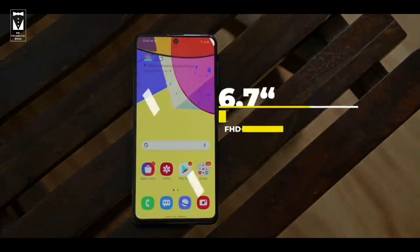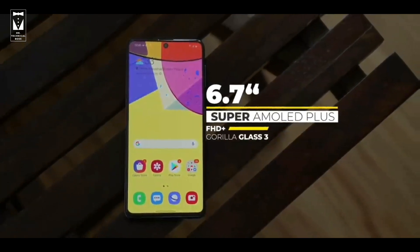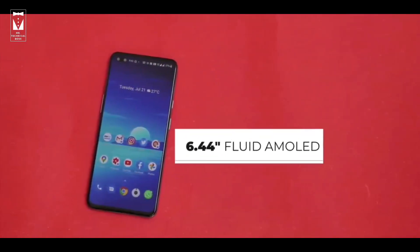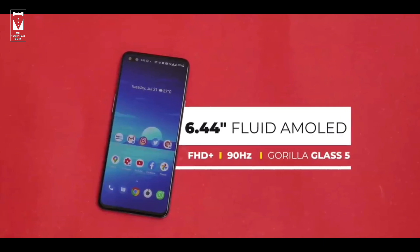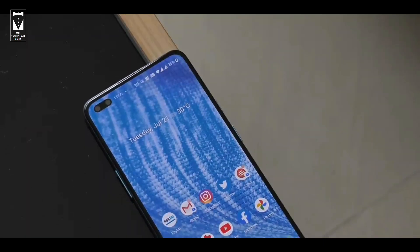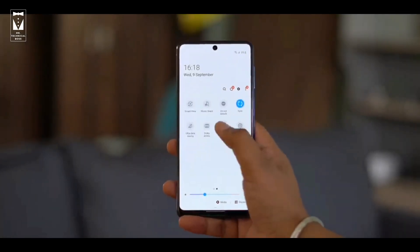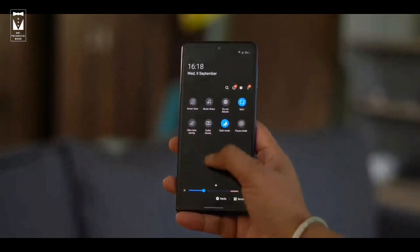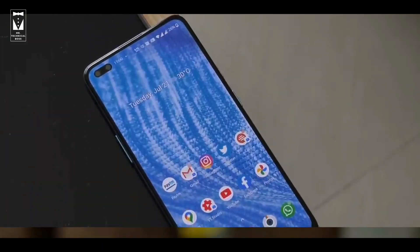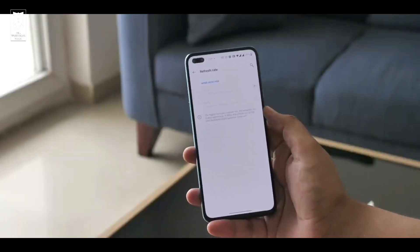Now let's talk about the display. Samsung Galaxy M51 comes with a 6.7-inch Super AMOLED Plus Full HD+ display with Gorilla Glass 3 protection. Whereas OnePlus Nord has a 6.4-inch Fluid AMOLED Full HD+ 90Hz display with Gorilla Glass 3 protection. Both displays are very good — you will enjoy watching YouTube, Netflix, and Amazon Prime videos. Both phones get L1 certification, so you can watch Netflix and Amazon Prime in Full HD. OnePlus has a slight advantage with that 90Hz refresh rate, which makes it very fluid to use and makes the user interface very smooth.